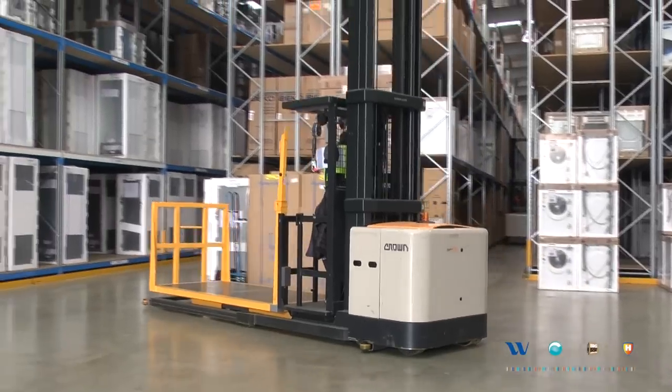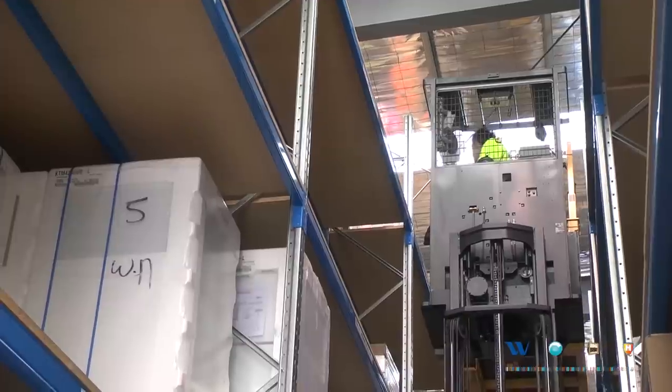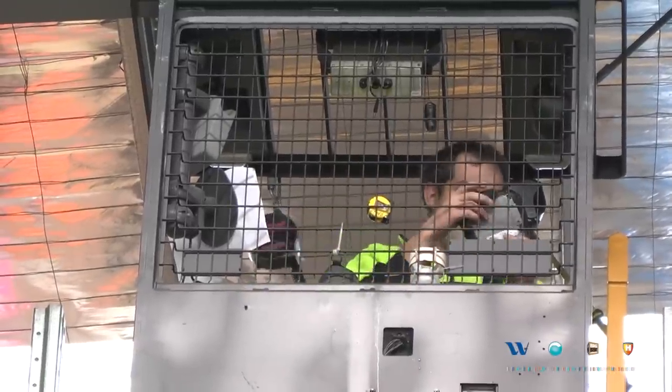Winnings use a combination of counterbalance forklifts but primarily stock pickers for picking product at height. With the stock picker, the operator travels down an aisle way in a guided application, allowing them to pick product at pretty much any level across the warehouse. This warehouse has a six metre pick height, but there are applications where they're picking at eight metres, with plans to go even higher than that.